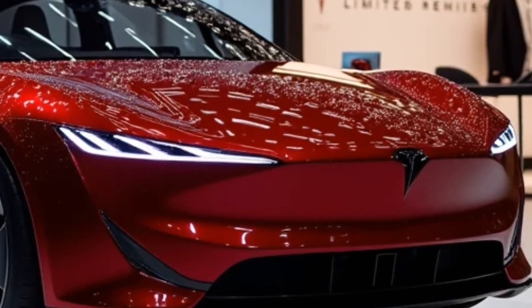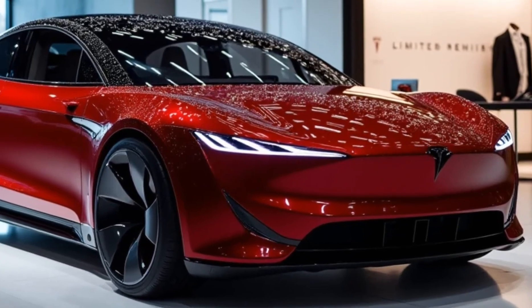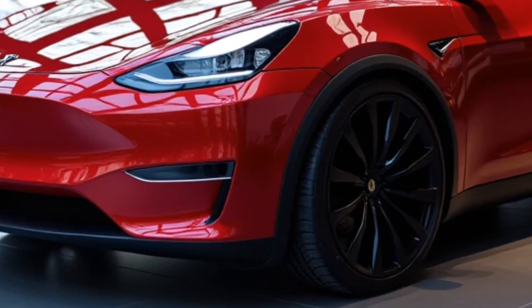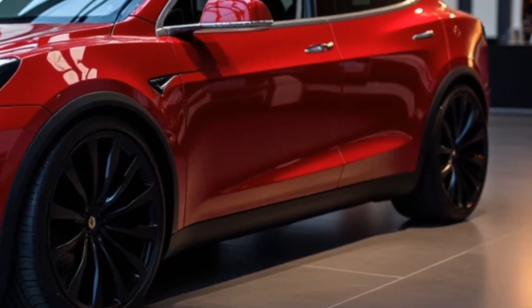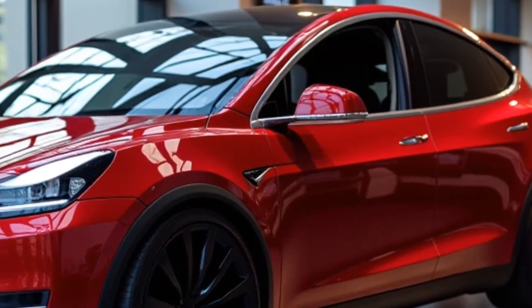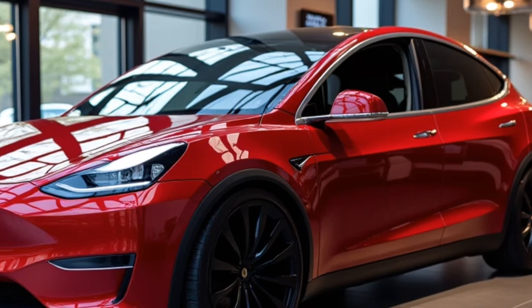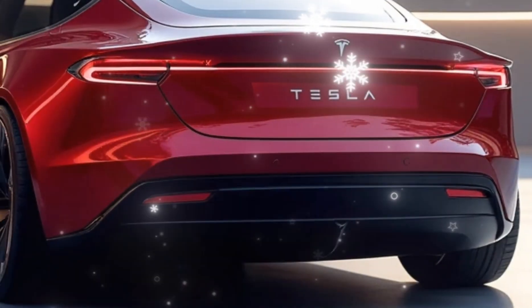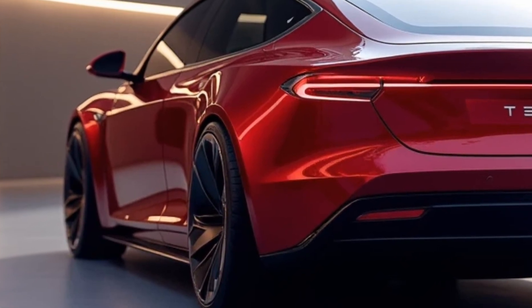The Tesla Model V not only redefines innovation but also sets new benchmarks in electric vehicle engineering. It's a symbol of how far Tesla has come in its mission to accelerate the world's transition to sustainable energy. Elon Musk has always emphasized making electric vehicles practical and desirable, and the Model V represents the next step — a fusion of cutting-edge technology, futuristic design, and environmental consciousness.